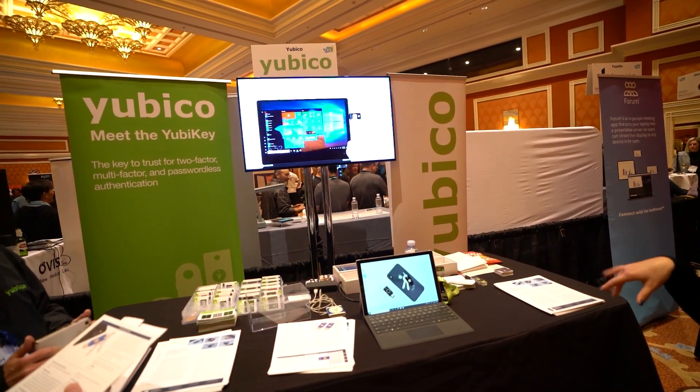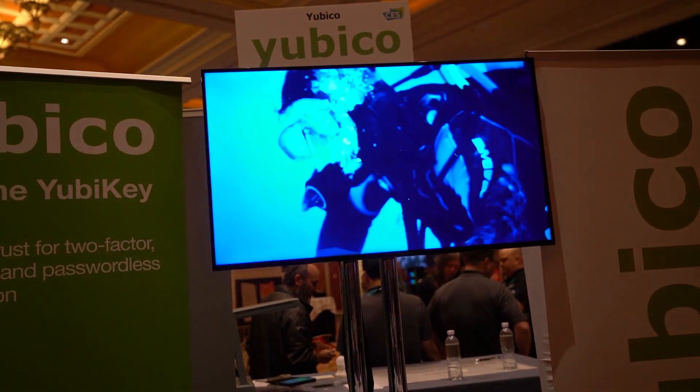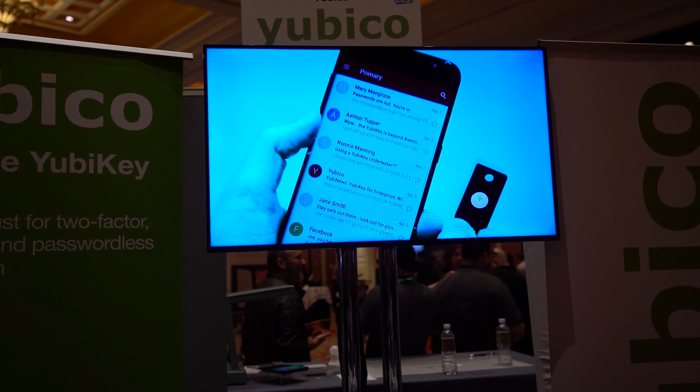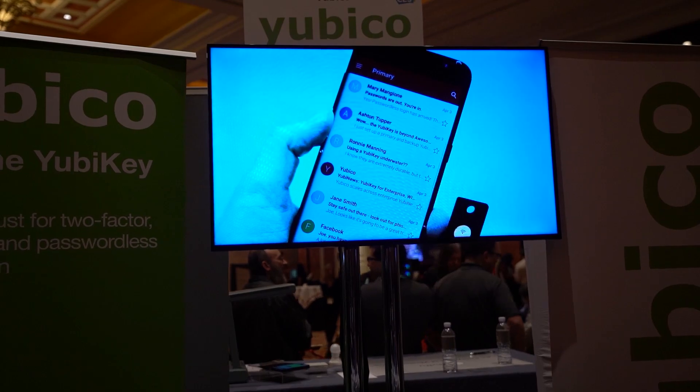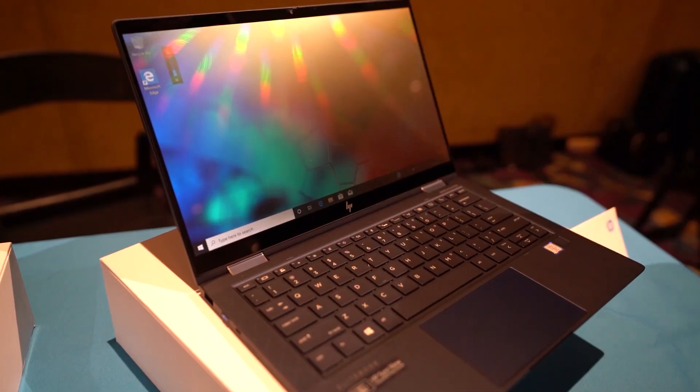Before I geek out any more about that, let's talk about something security-related. Yubico — which I mention all the time on this channel — was introducing a couple of new products. There's going to be a USB-C with NFC device that works with FIDO2, coming out in Q1. There's also a YubiKey Bio which will have a fingerprint sensor on it, coming out in Q2. No price point yet, but I will definitely be checking those out on the channel.